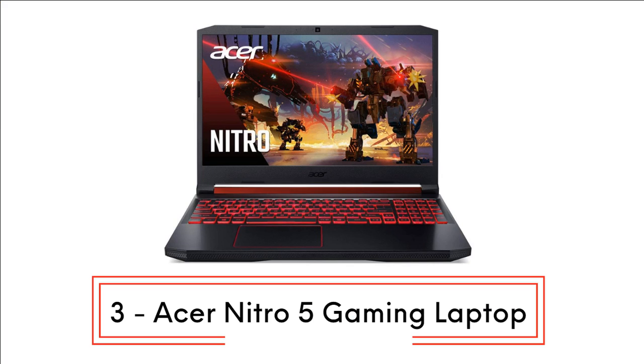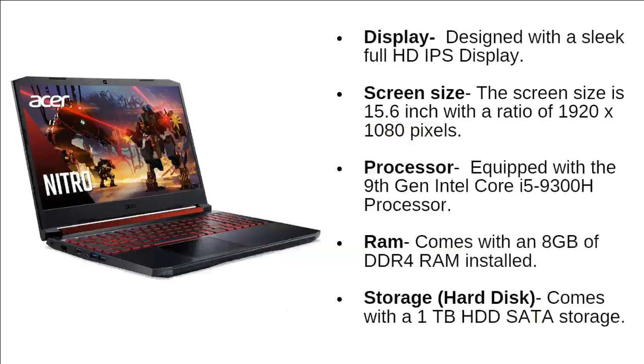Next at number 3, we have the Acer Nitro 5 gaming laptop. The laptop is designed with a sleek full HD IPS display, with a screen size of 15.6 inches at a resolution of 1920x1080 pixels. This laptop is equipped with the 9th generation Intel Core i5-9300H processor. It comes with 8GB of DDR4 RAM and 1TB of HDD SATA storage.